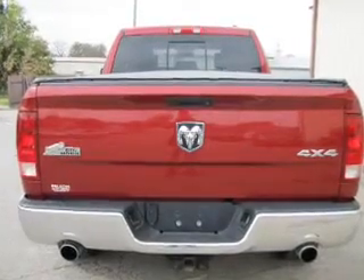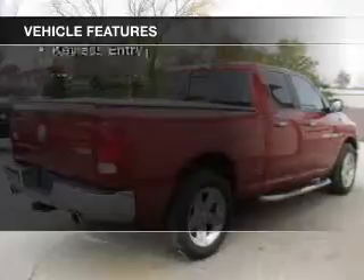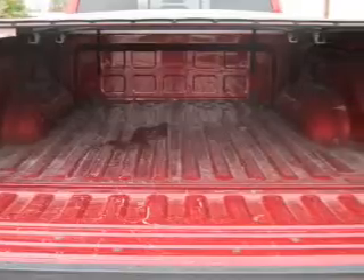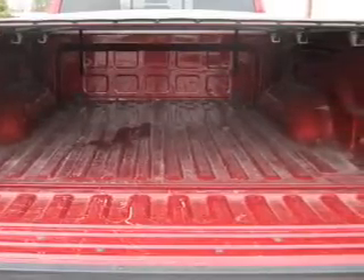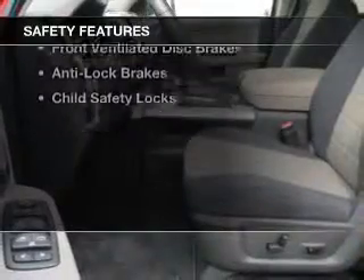And a 6-speed automatic transmission. The features include Sirius XM satellite radio, digital audio input, steering wheel controls, aluminum rims, wheel locks, an adjustable tilt steering wheel, iPod integration, power seats, cruise control, and keyless entry.